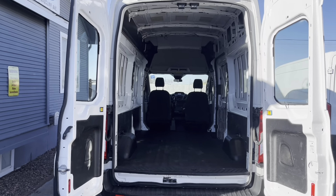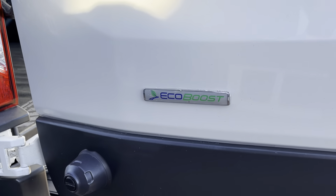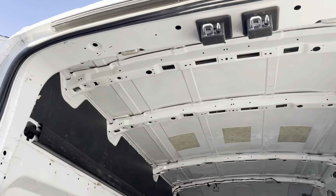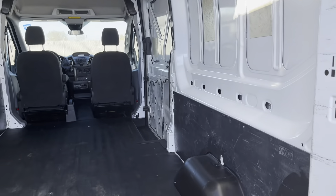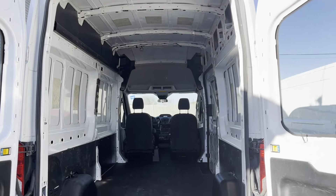Checking out the cargo area. Before I forget to mention, this transit van is EcoBoost. Back to the cargo area — again, it's a high roof. Clean space.